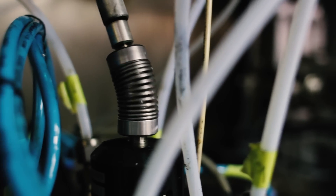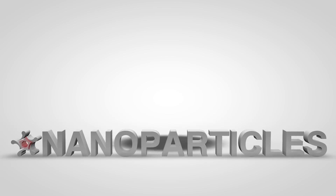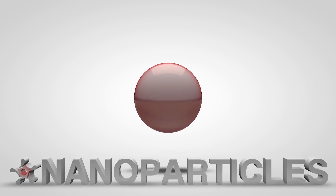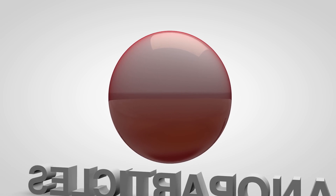Harnessing the power of nanotechnology, we came up with a small solution to this big problem. Tribotex nanoparticles have two faces: one that binds and one that slides. The sticky side reinforces and strengthens, while the slippery side reduces friction.